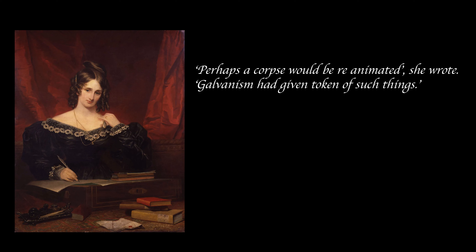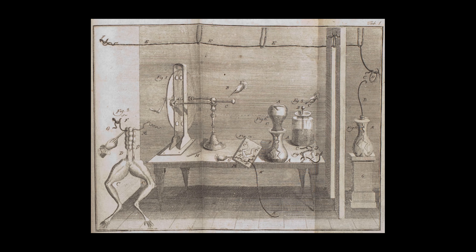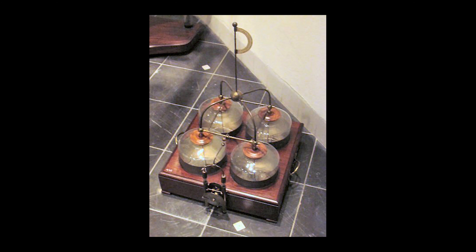The idea that perhaps a corpse could be reanimated — she wrote "Galvanism has given tokens of such things." Galvani's breakthrough had come in September 1786 when he accidentally discovered the spinal cords of a frog carried an electric charge. Galvani believed he had found proof of what he called animal electricity, an innate force in the body's nerves, comparing the frog's muscle fibers to a Leiden jar, an electrical component which stores high voltage charge between electrical conductors.